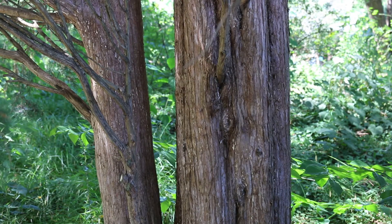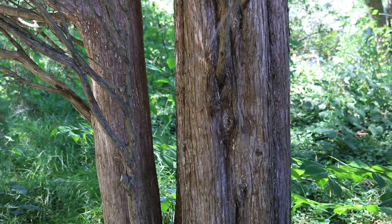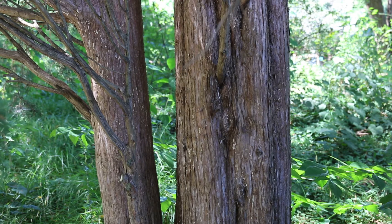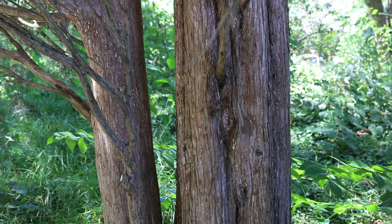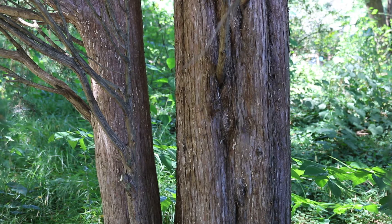Juniperus virginiana, the Eastern Redcedar, grows 40 to 50 feet high and 8 to 20 feet wide. It is densely pyramidal, typically oval when young, maturing to a slightly pendulous or pyramidal form — really all over the place. It is hardy from zones 3B through 9.